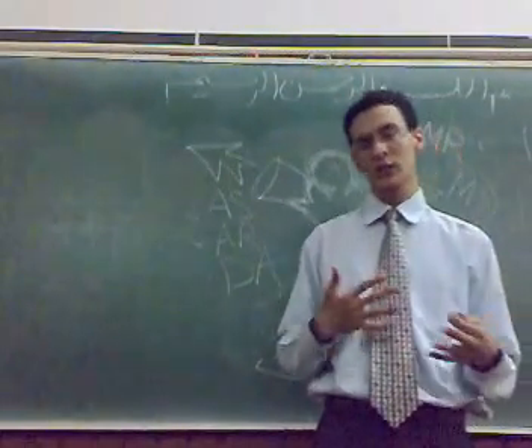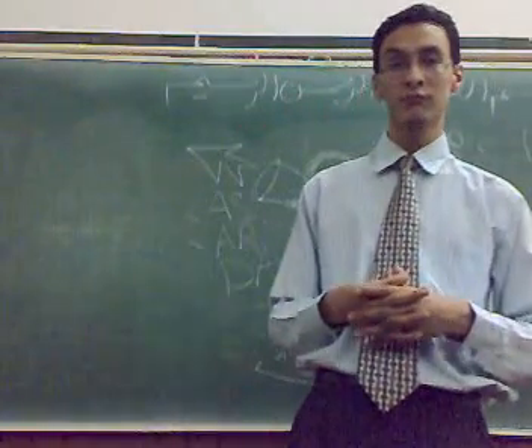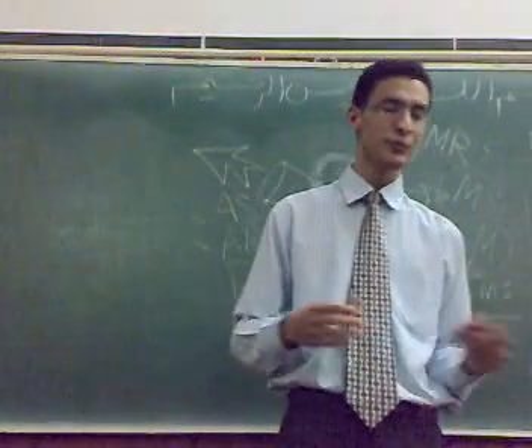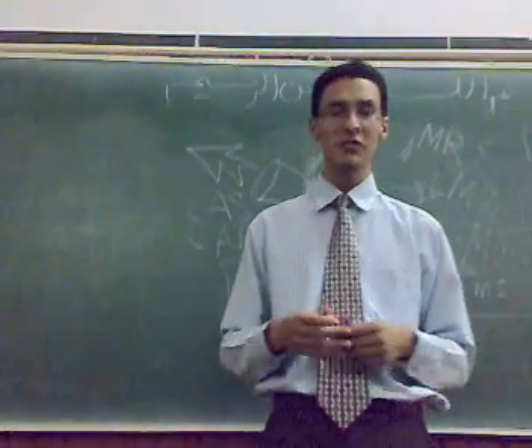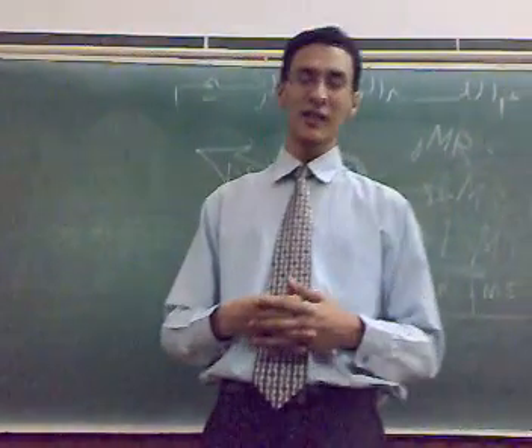I tried to make it simple, easy, and detectable. Thank you very much for listening, and I hope you make use of this lecture today. Dr. Mohamed Charlie, thank you so much.